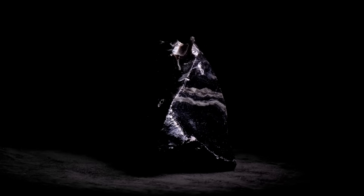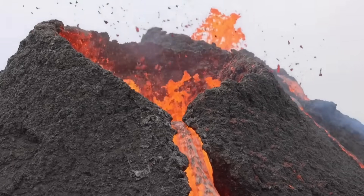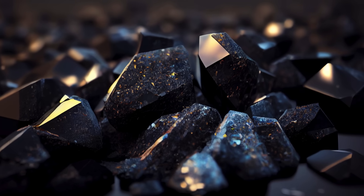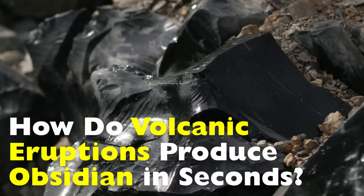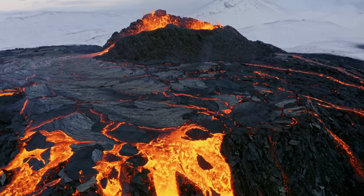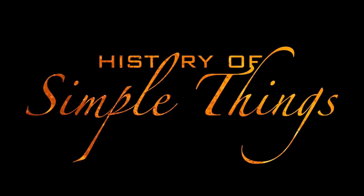Have you ever wondered how a shiny black stone, often carved into jewelry or tools, can form in just seconds right after a volcanic eruption? That stone is obsidian, nature's own volcanic glass, and its origin story is as dramatic as the eruptions that create it. In this video, we're diving deep into how this remarkable rock is born, why it forms so quickly, and why humans have been fascinated by it for thousands of years, right here on History of Simple Things.